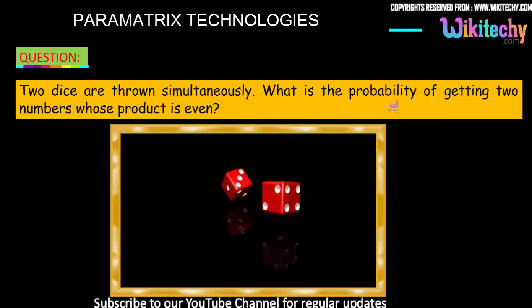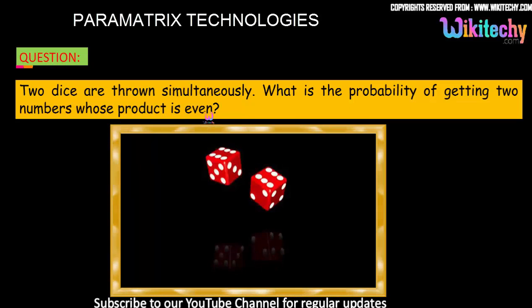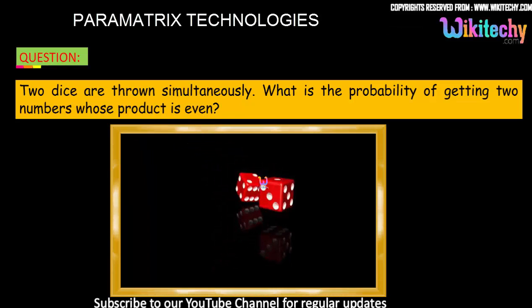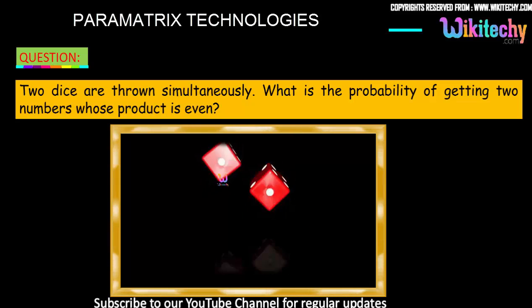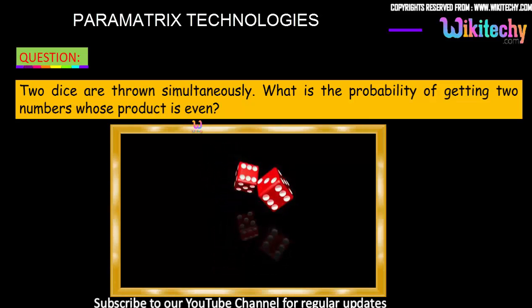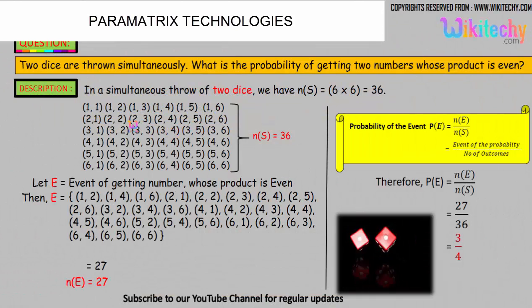Two dice are thrown simultaneously. What is the probability of getting two numbers whose product is even? That's the question. So two dice, 1 and 2, are thrown simultaneously, and we need to find the probability that the product of the two numbers shown is even.